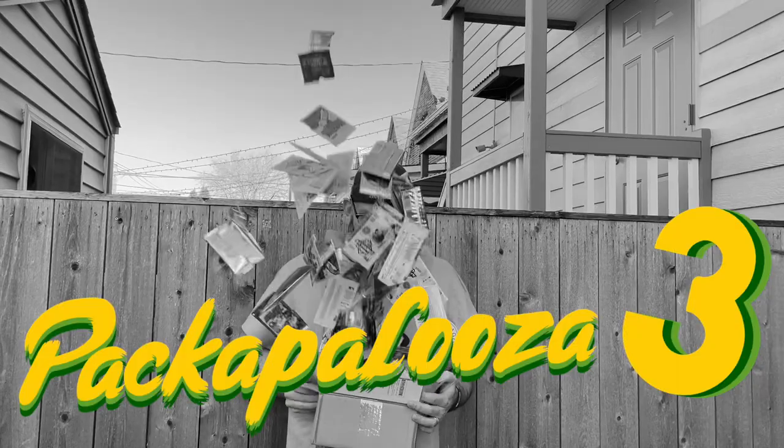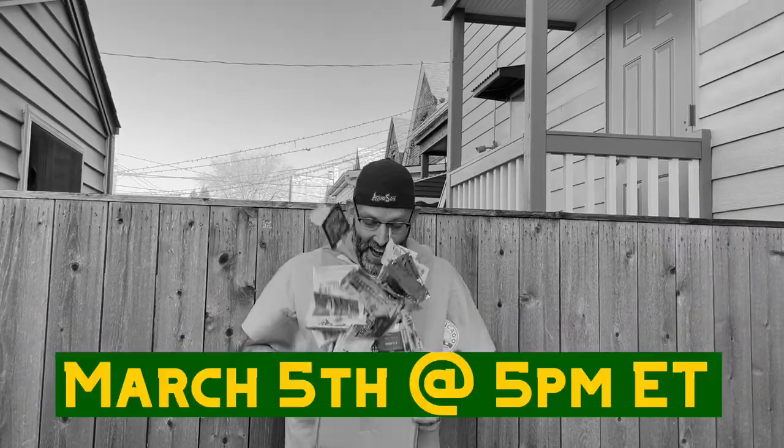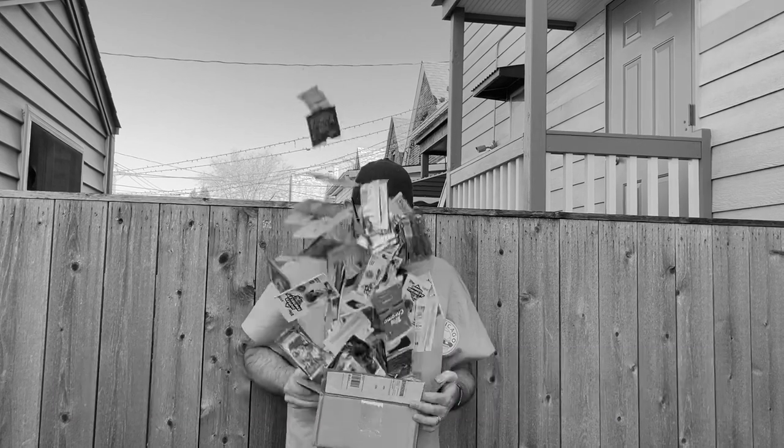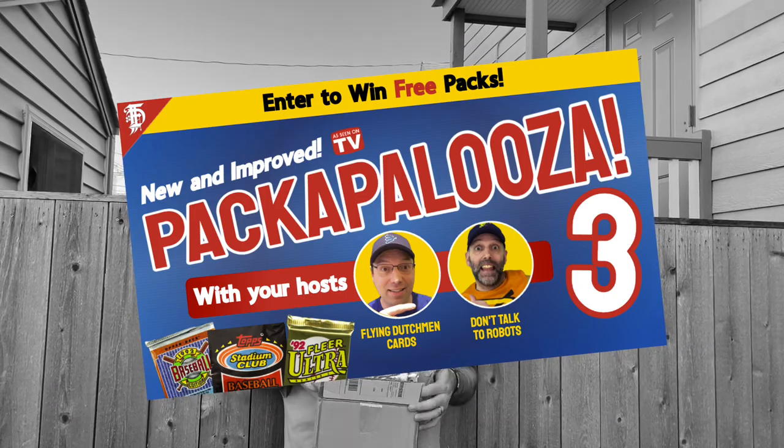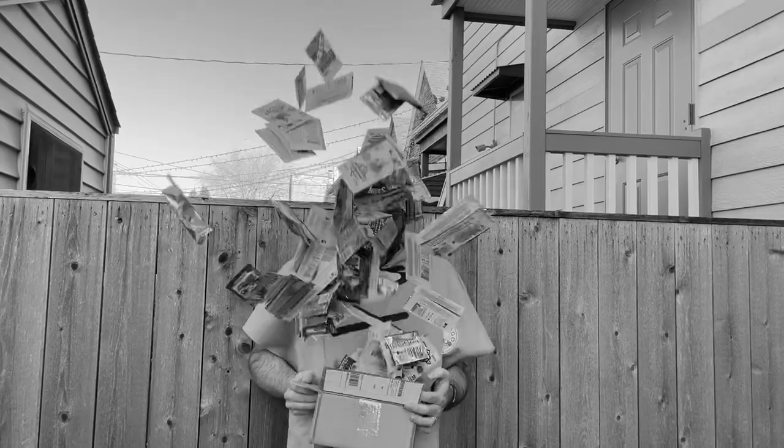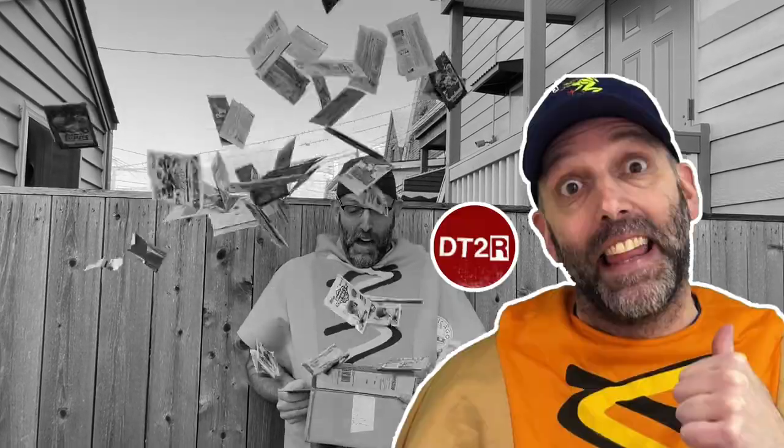It is time for Packapalooza 3, coming up this Sunday, March 5th at 5 p.m. Eastern Time. Enter to win free packs by going to this video and leaving a comment. Hope to see you there. Also, don't talk to robots.